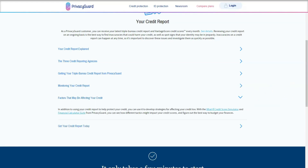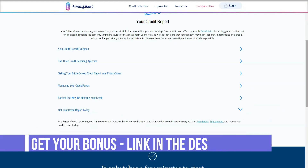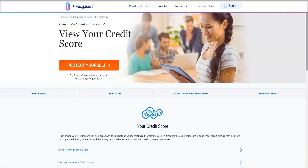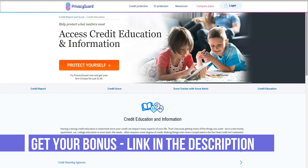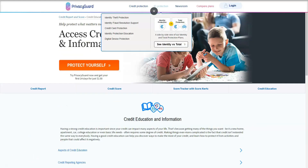The basic identity protection plan costs $9.99 per month, but does not include credit protection. There is also an ID and credit card plan that costs $19.99. The all-plus kitchen sink plan, called the shared plan, costs $24.99 per month and includes special add-ons such as emergency assistance. At this point, it mirrors a bit what you get with Auto Club services like AAA.